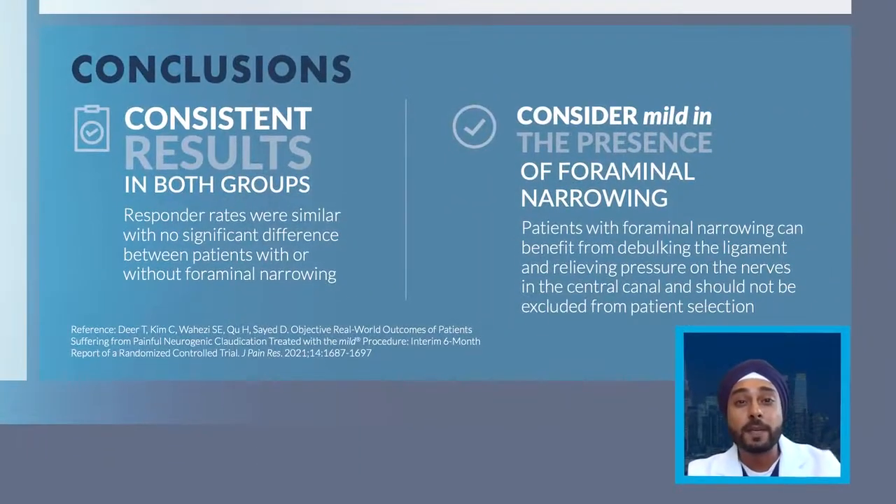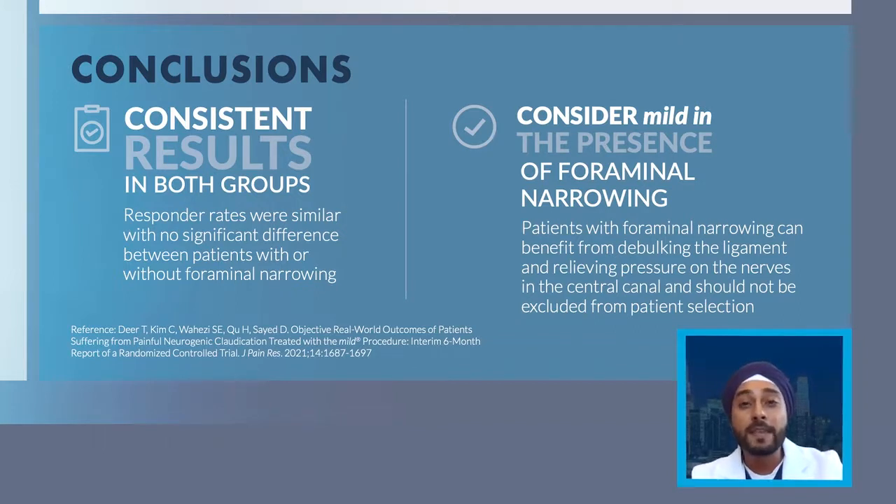From a conclusion standpoint, because both responder rates were similar with no significant difference between patients with or without foraminal narrowing who underwent the mild procedure with significant VAS pain reduction, I want to emphasize that patients with foraminal narrowing can really benefit from the debulkment of the ligament. The hypothesis is that when we do this posterior decompression with the mild procedure, we are relieving pressure on the nerves in the central canal. A small change in volume results in a large change in pressure — and that's why these patients do really well. Patients with foraminal narrowing should not be excluded from this safe and efficacious procedure for their LSS with neurogenic claudication symptoms.